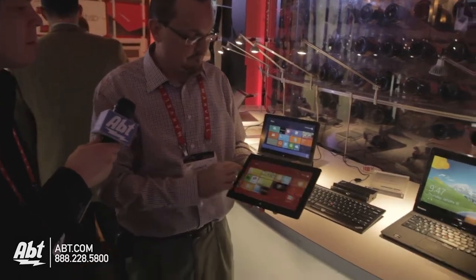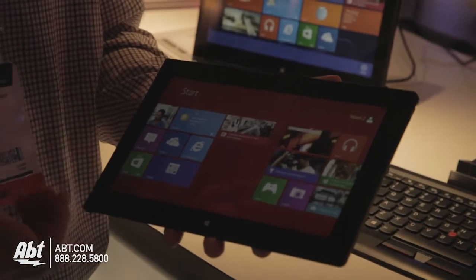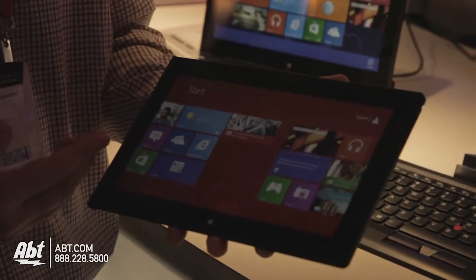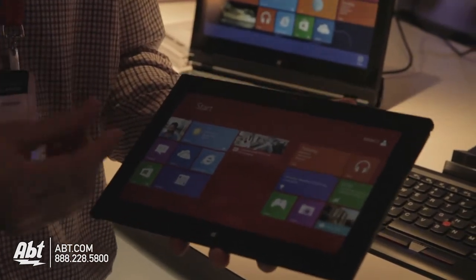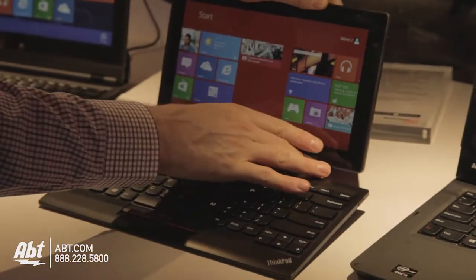It is a beautiful 10-inch IPS touch display. I get about 8.9 hours of battery life on it. It also has a micro SD card slot on it. There is a cradle for faster charging, available as an option.